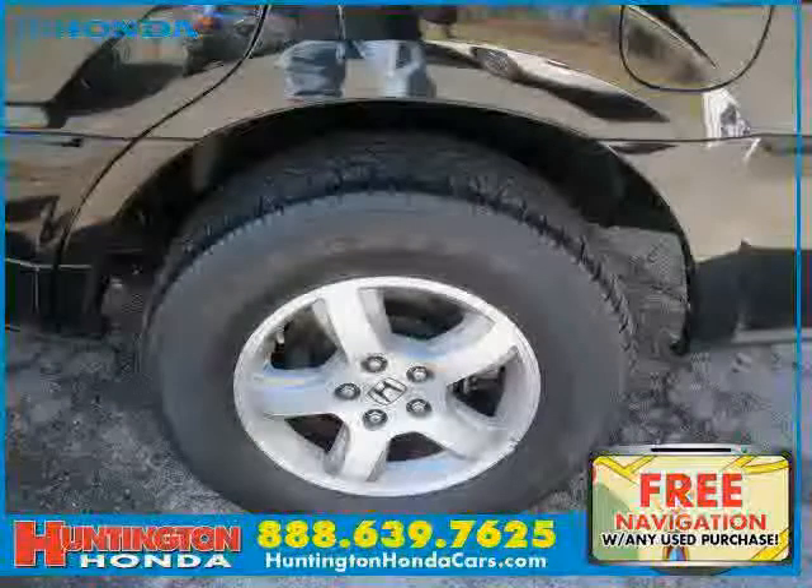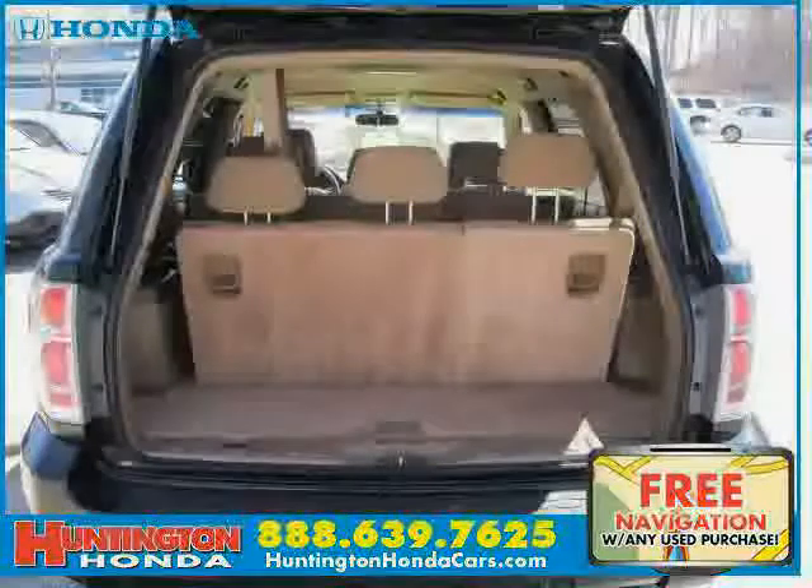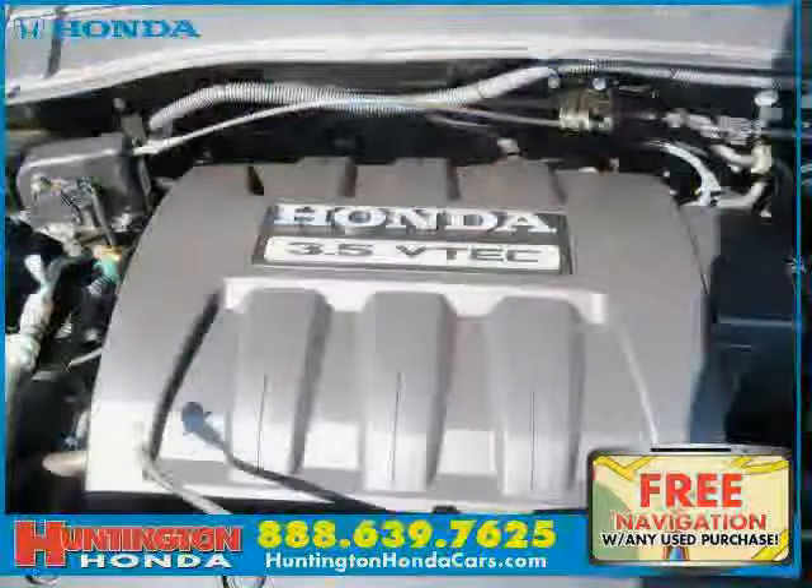The low mileage of thirty-three thousand six hundred thirty-six miles makes this Pilot an easy choice for you.